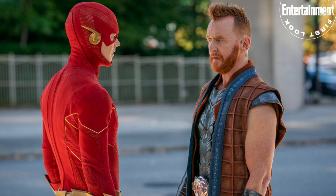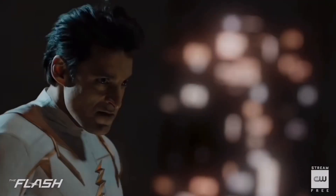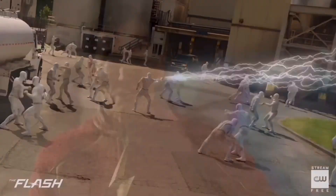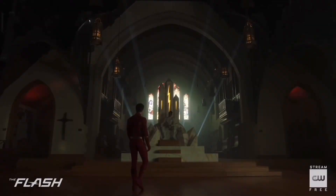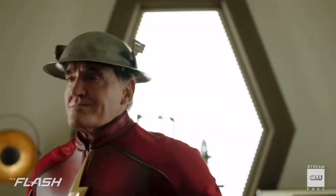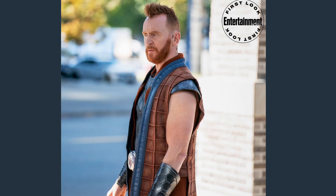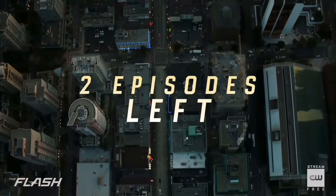Entertainment Weekly released some cool promo images for The Flash season 8 showing Barry confronting Despero. I actually know what's going on in that specific scene from a Canada Graphs set photo video I covered — for spoilers' sake I won't say much, but essentially Despero reveals his origin story to Barry, which is actually pretty cool. Barry has the red boots in these images since it's from episode 2 or 3. We also get a better look at the Despero suit, which looks pretty good, and regardless of whether we see the CGI or Tony Curran version of Despero, I'm very excited for the Armageddon event.